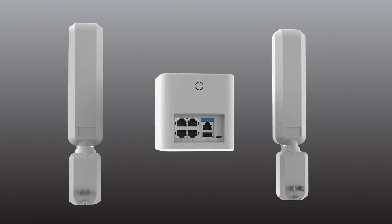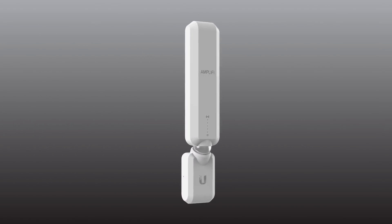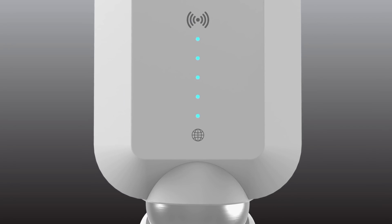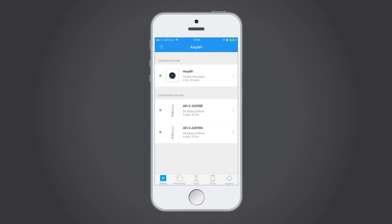Ubiquiti's foray into the home market came in the form of Amplify, a central unit with two mesh points that could be set up entirely from a smart device app. While Amplify takes away some of the complexity, it isn't nearly as scalable or customisable as the UniFi range. So let's just concentrate on UniFi for now.